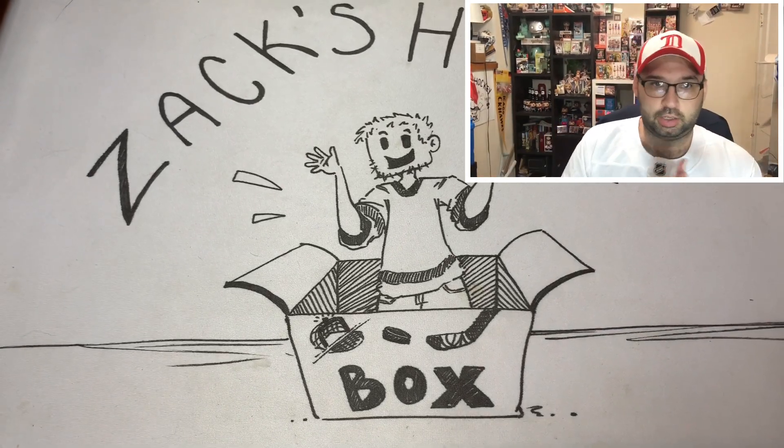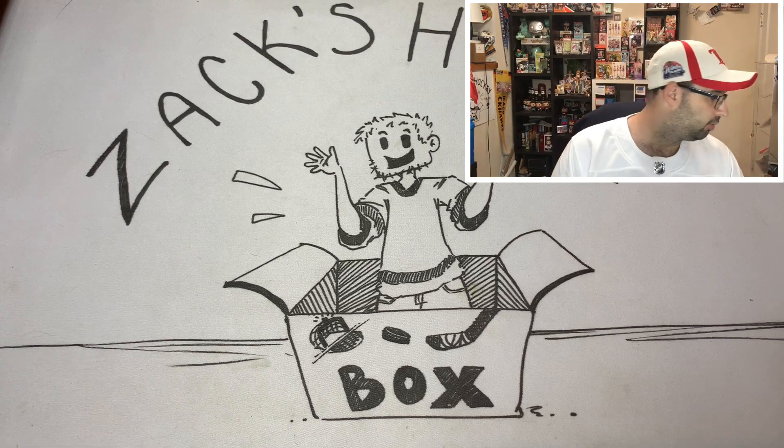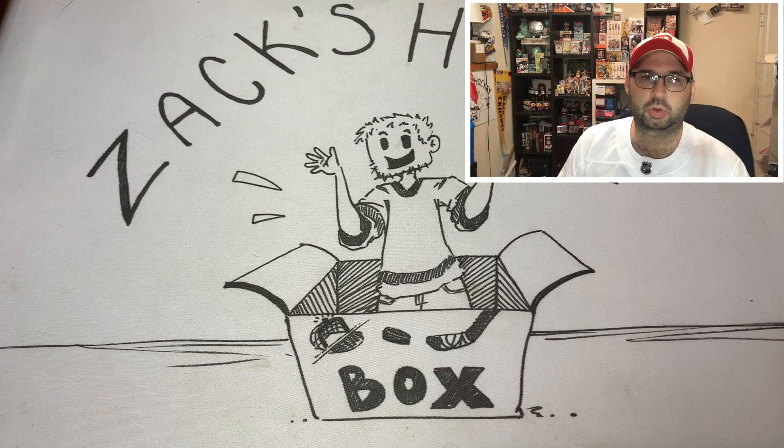What's up everybody? This is Akram's Ice Hockey Box here, and today we are going over our buys and pickups from the 43rd National Sports Collector Convention.